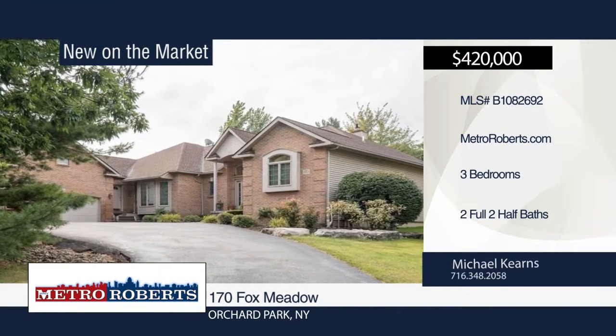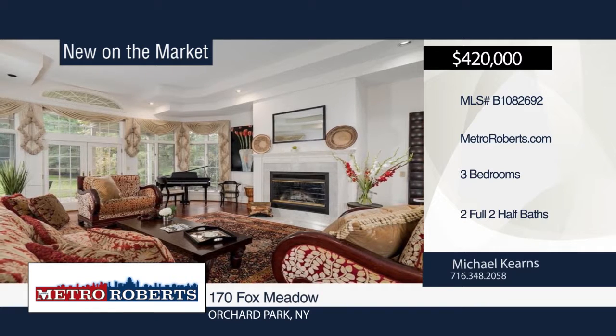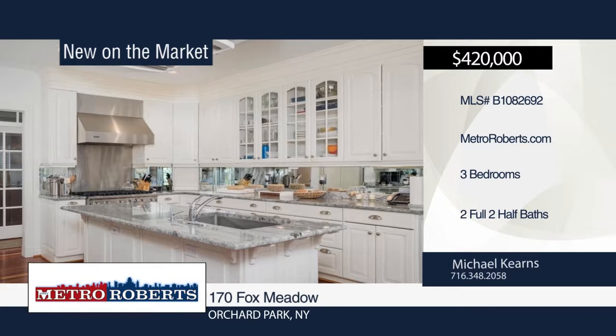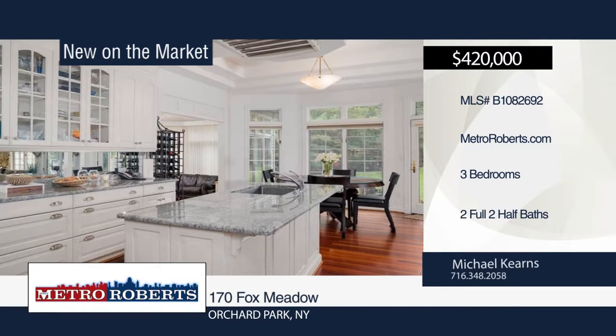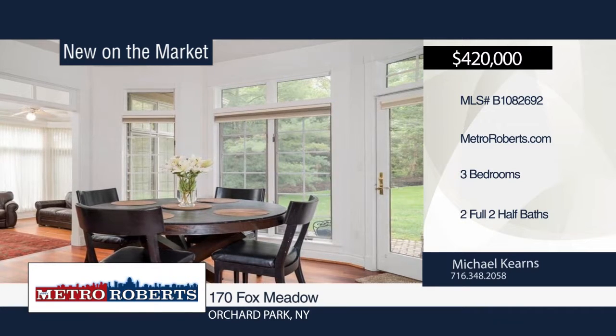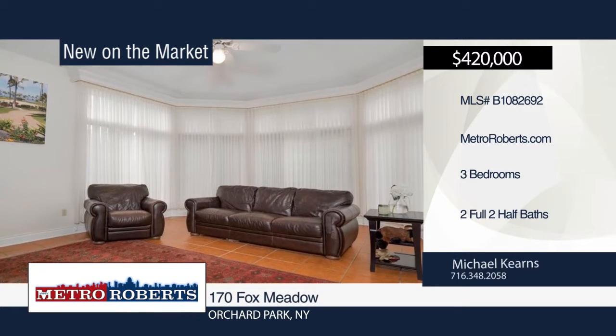Don't miss this wonderful brick ranch with three bedrooms, two full and two half baths in Orland Park's desirable Stonehenge neighborhood. An elevated entryway shows off the Brazilian cherry hardwood floors that lead to a huge living room with vaulted ceiling, gas fireplace, and French doors that open to the covered patio.